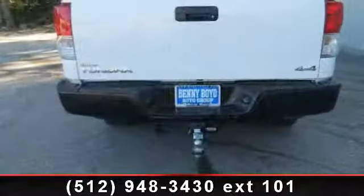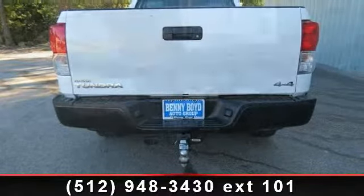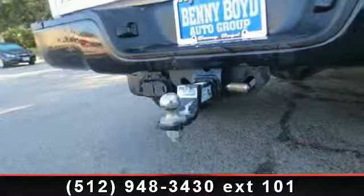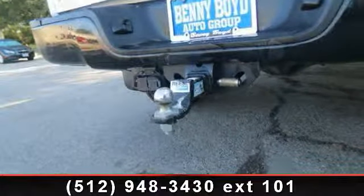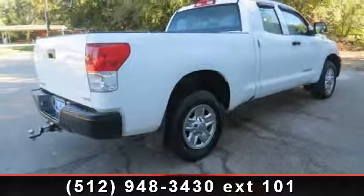Enjoy these notable features: split bench seat, 4-wheel disc brakes, power steering, front side airbag, passenger airbag on/off switch, AM FM stereo, CD player, MP3 player, and cruise control.